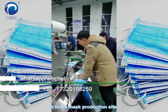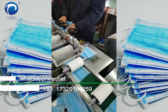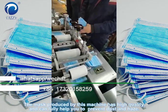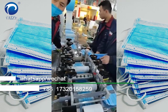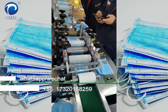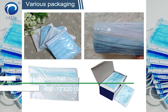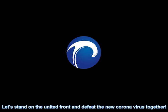This is a mask production site. The mask produced by this machine has high quality and can fully help you to prevent dust and haze. Our mask can be used in hospitals, on the street, at school, and in supermarkets. Let's stand on the united front and defend against the new coronavirus together.